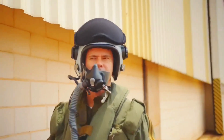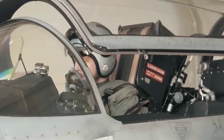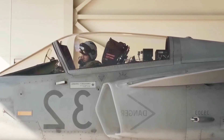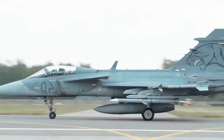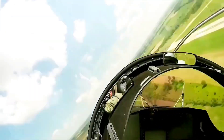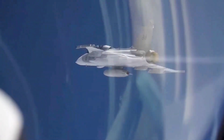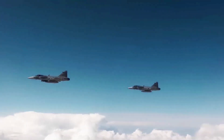Finally, Canada must consider long-term security. An aircraft that is safe today but unsustainable tomorrow becomes a threat within itself. If maintenance becomes too costly or supply chains become too dependent on another country's politics, national safety declines. Gripen's long-term affordability, modular upgrade capability, and independence ensure Canada can maintain a strong air force for decades without being trapped in debt or dependency. In the end, Gripen is safer for Canada — not because it is cheaper or simpler, but because it is smarter.